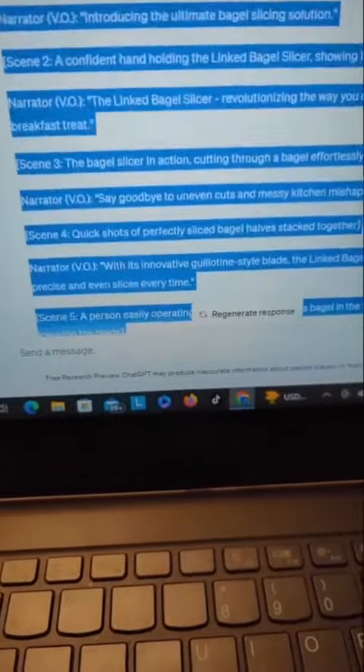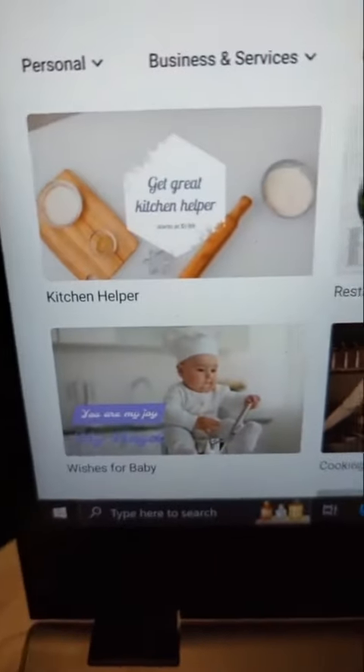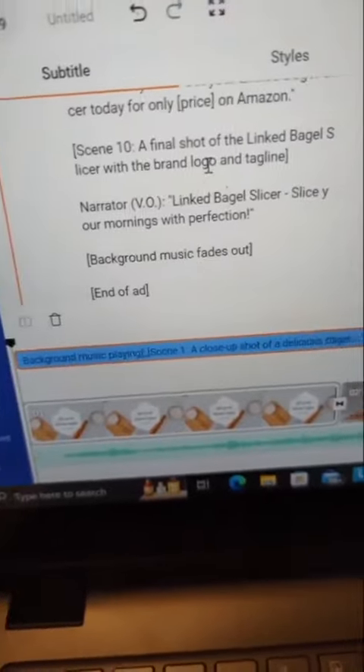And within seconds you'll have a full script. You can just take this, head over to FlexClip, go to the tab that says Templates, then find one that's relevant — here is one about Kitchen Helper. Input the script and then download the video.